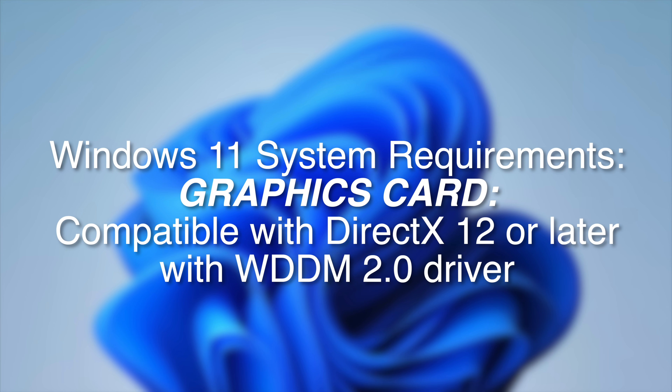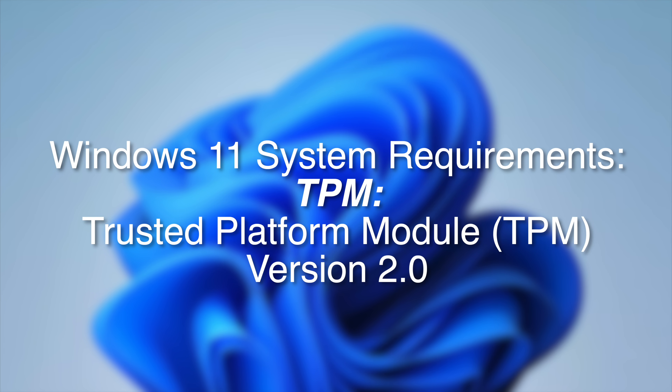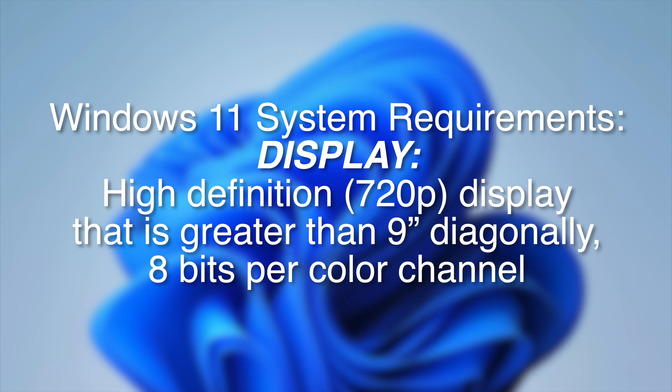As far as graphics go, it needs to be a graphics card compatible with DX12 or later with WDDM 2.0 drivers — that's pretty steep. The firmware has to be UEFI and Secure Boot capable. TPM, Microsoft's Trusted Platform Module, must be version 2.0 as the minimum requirement — TPM 1.2 may or may not be good enough. And for the display, you need a 720p minimum resolution with a nine-inch minimum diagonal measurement and eight bits per color channel or higher.